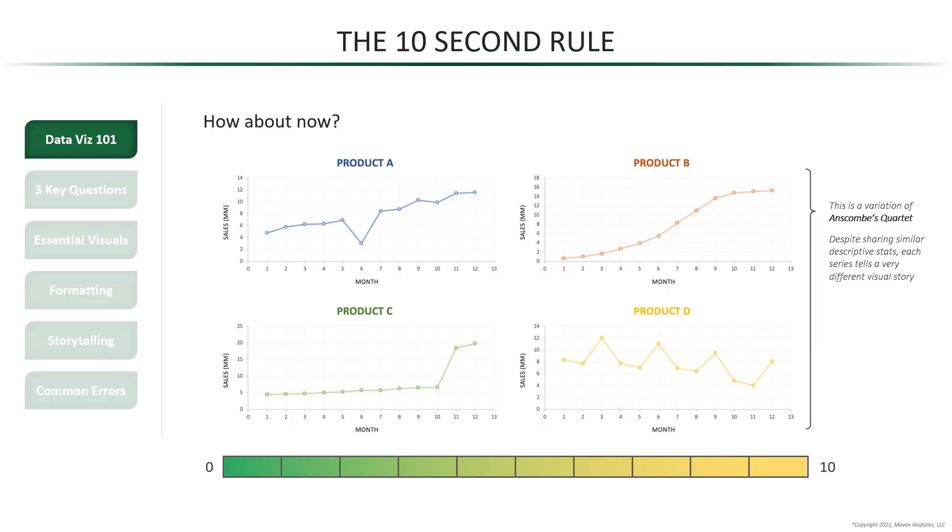So what can we learn from all this? First, data visualization really does allow us to bring data to life. And second, the 10-second rule is a great benchmark to check if we are communicating something effectively with data.